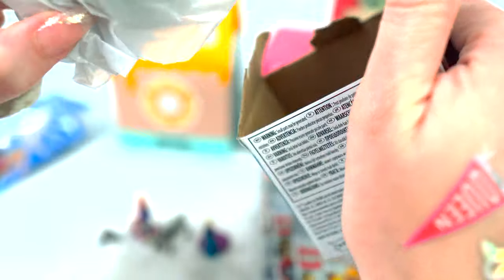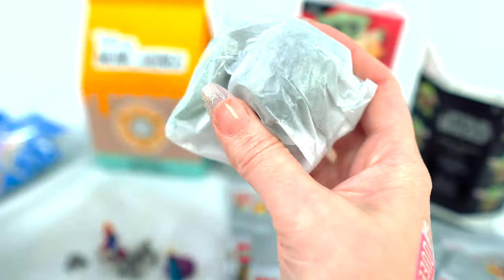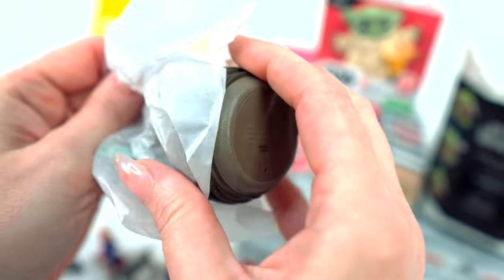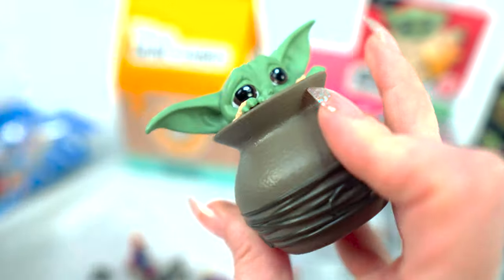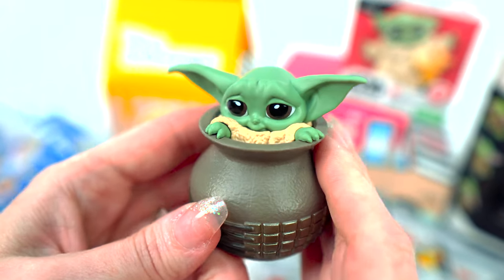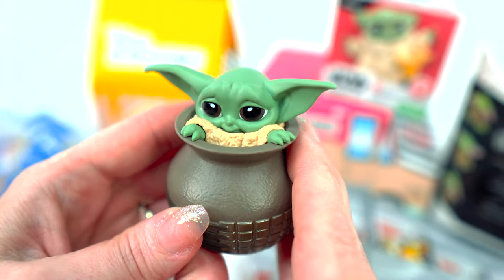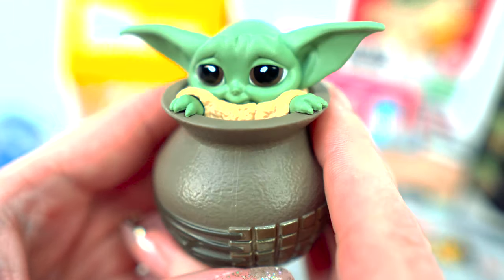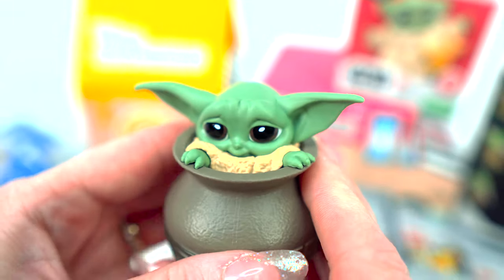I don't want my excitement to break anything. Okay, here we go — the reveal! Oh look — Grogu in a pot! Look at this, he's so cute.